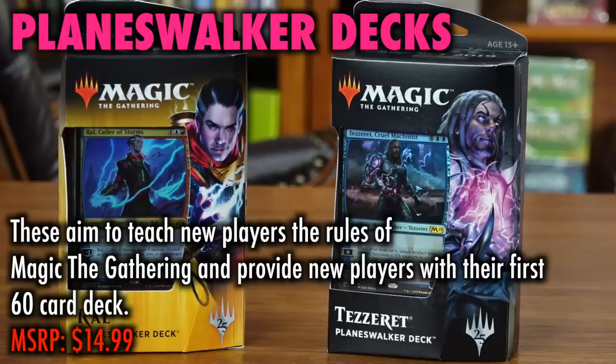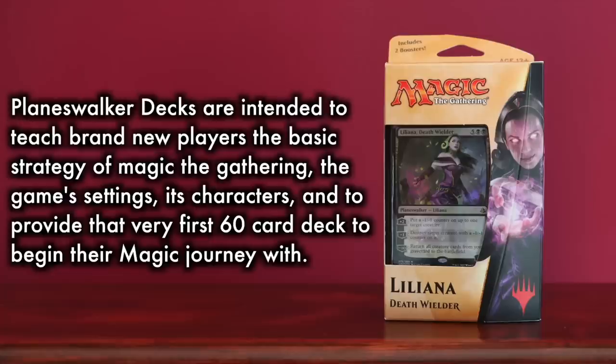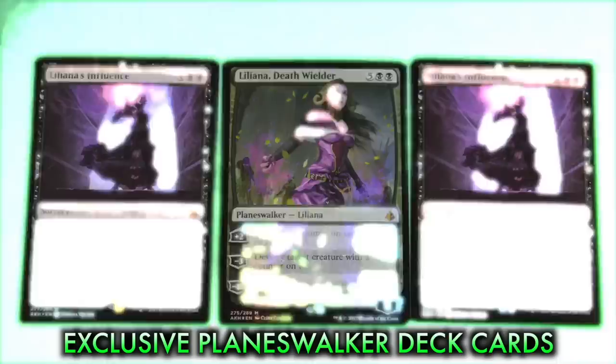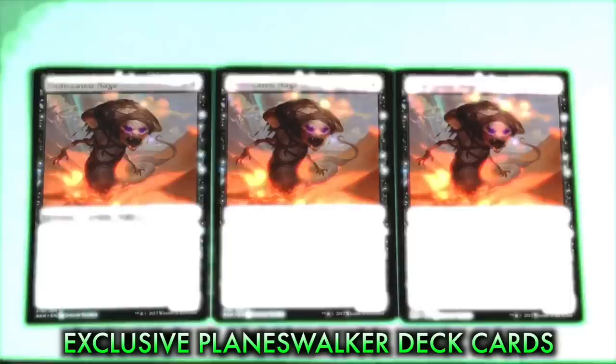Planeswalker Decks. Planeswalker Decks are a product that aims to teach new players the rules of Magic the Gathering, the game's settings, basic strategy, its characters, all while providing the player with their first 60-card deck to begin their Magic journey with. Ideally, a player should begin learning Magic the Gathering from a friend, or on their own via Magic Arena, and then, as a first purchase, buy one Planeswalker deck to have a complete 60-card constructed deck to continue practicing with.